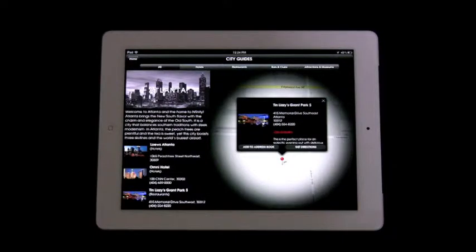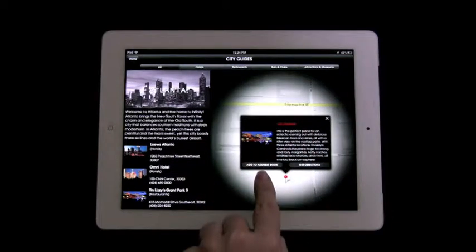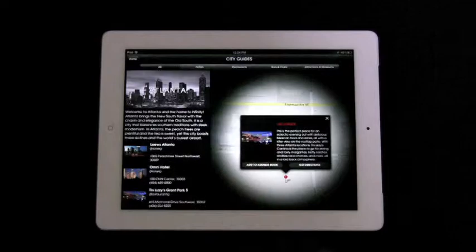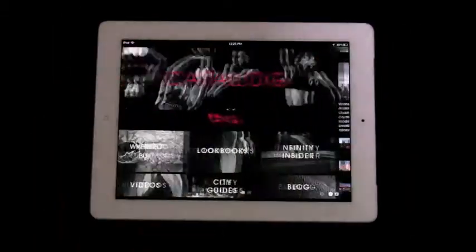By clicking on a pin, users can learn more about each location and they can also see directions and contact information. By clicking directions, users are prompted to visit the iPad standard maps app, where they can find walking or driving directions from the listed locations.